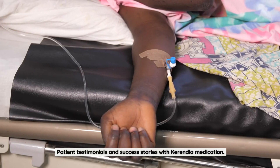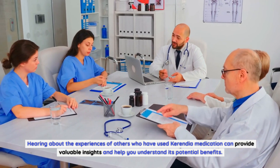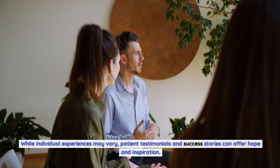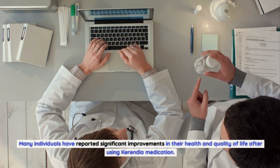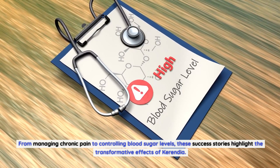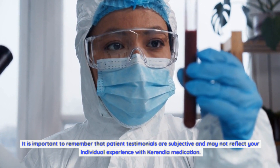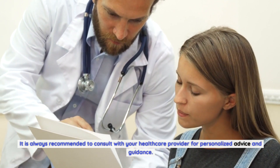Hearing about the experiences of others who have used Carindia medication can provide valuable insights and help you understand its potential benefits. While individual experiences may vary, patient testimonials and success stories can offer hope and inspiration. Many individuals have reported significant improvements in their health and quality of life after using Carindia medication, from managing chronic pain to controlling blood sugar levels. It is important to remember that patient testimonials are subjective and may not reflect your individual experience. It is always recommended to consult with your healthcare provider for personalized advice.